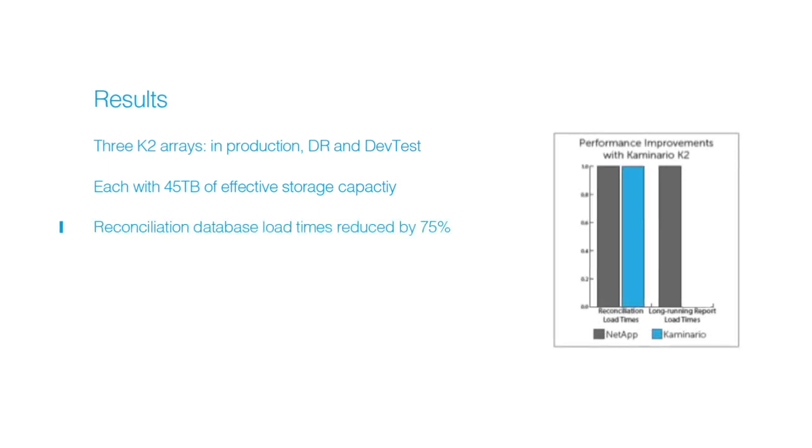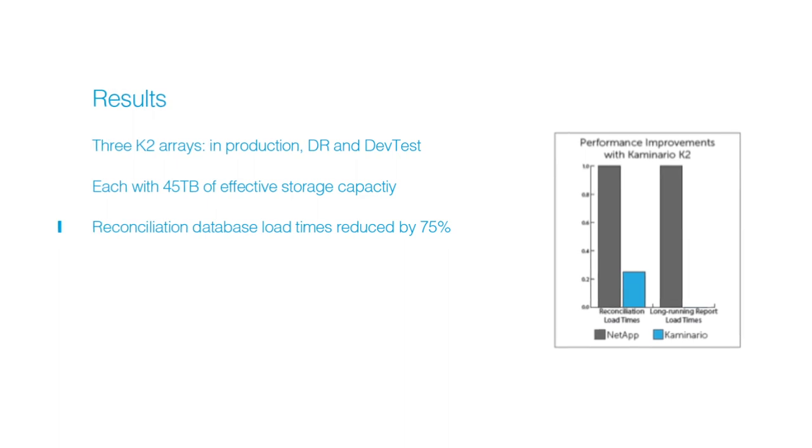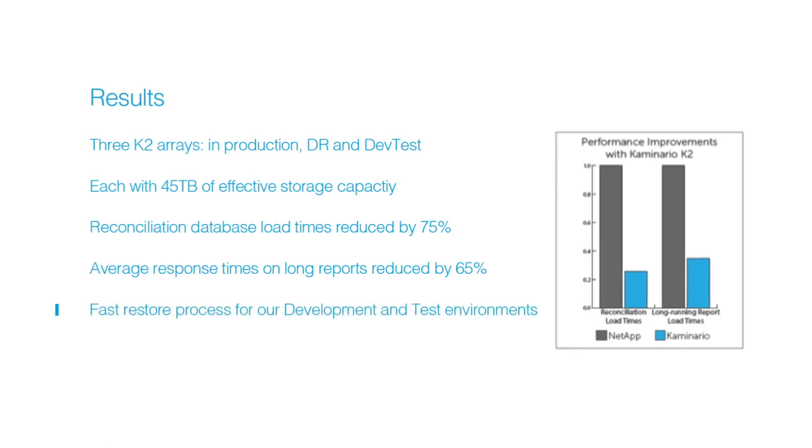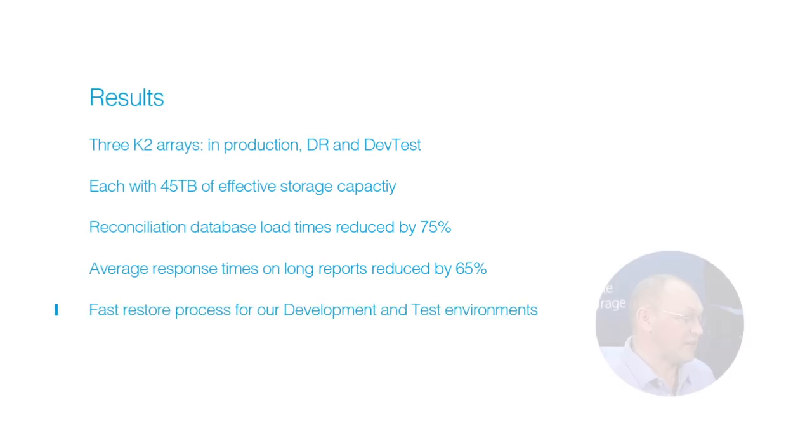Reconciliation database load times were reduced by 75%, providing more headroom to get the data loaded during the limited daily time window that we have. In the reporting process, average response times on long reports were reduced by 65%. We are currently also working on a fast restore process for our development and test environments.